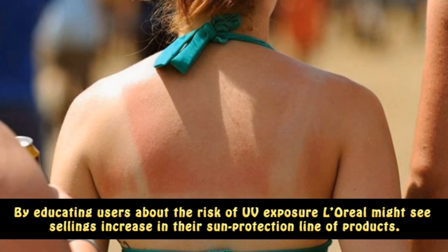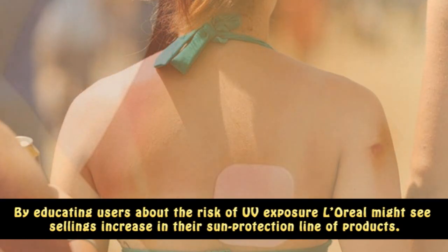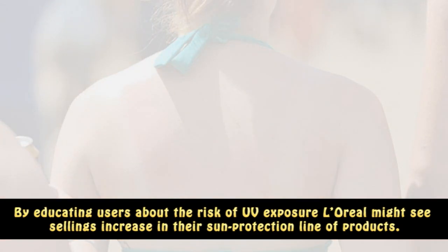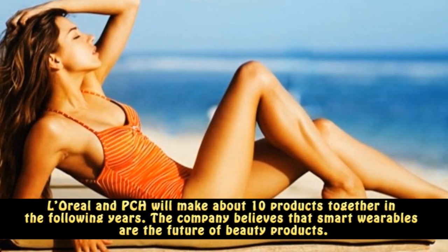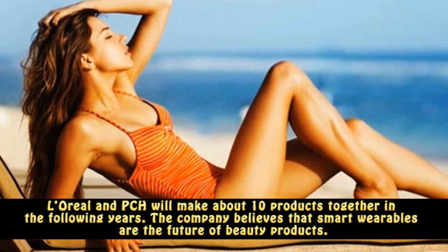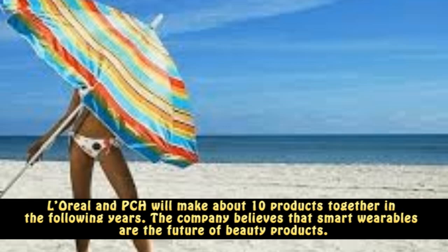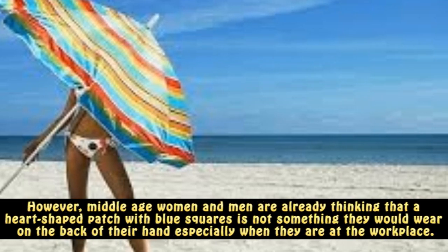By educating users about the risk of UV exposure, L'Oreal might see sales increase in their sun protection line of products. L'Oreal and PCH will make about 10 products together in the following years. The company believes that smart wearables are the future of beauty products.